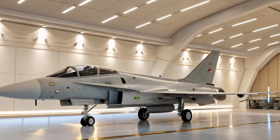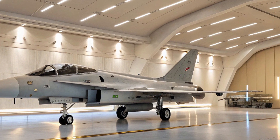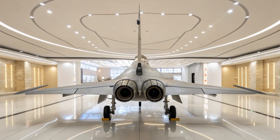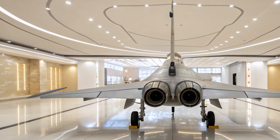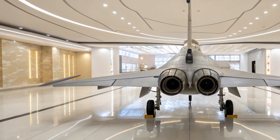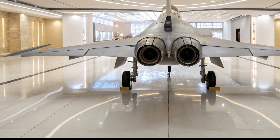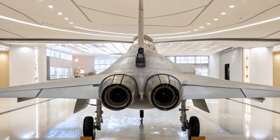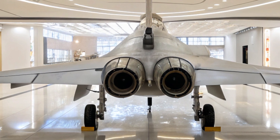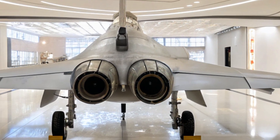It's a single-engine, multi-role fighter designed for both air-to-air combat and precision strike missions. What sets the J-10C apart from its predecessors is its upgraded radar system, improved stealth features, and the ability to carry a wider range of weapons.